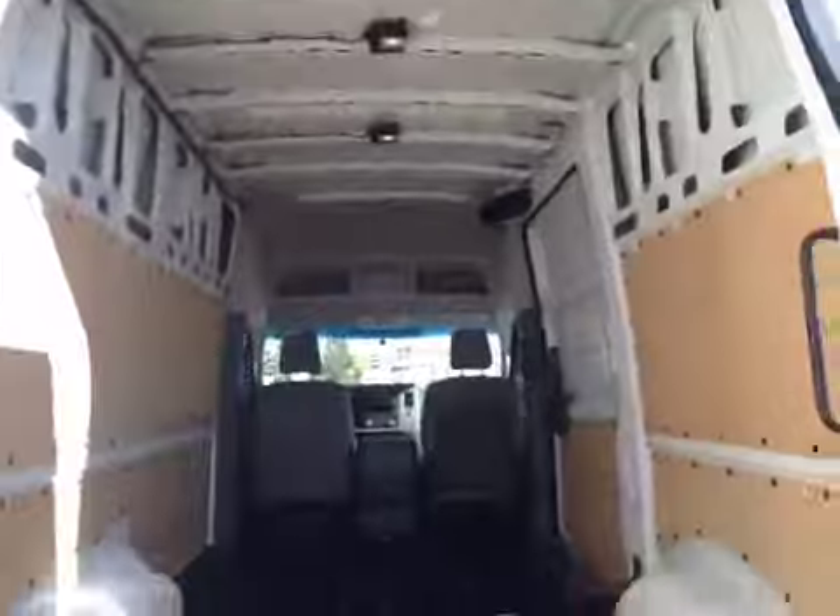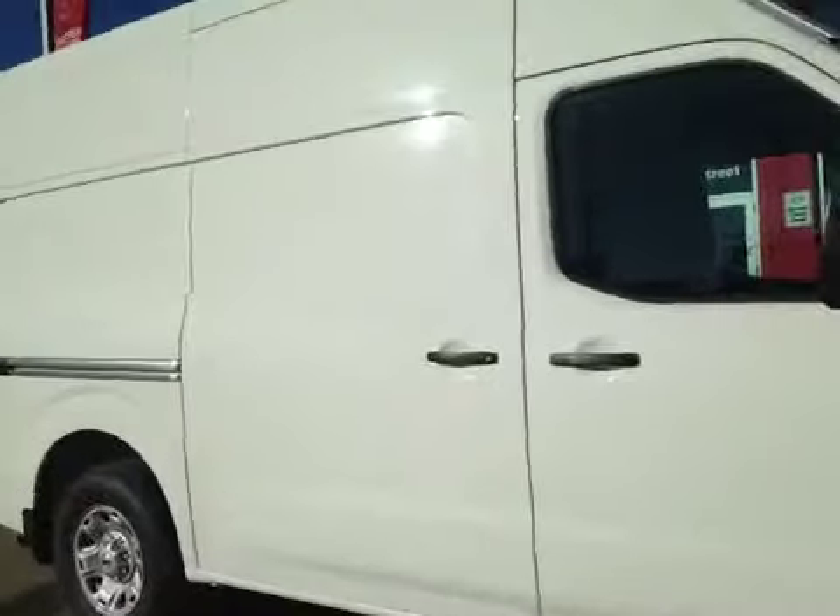Tons of room for your cargo. In the back, we have a rear sliding door for easy access to your cargo.